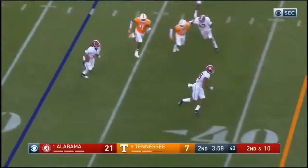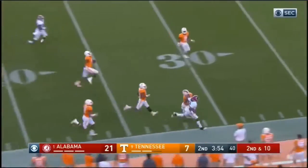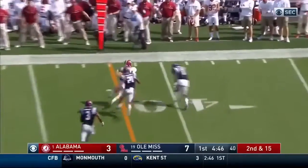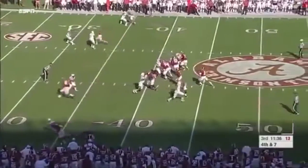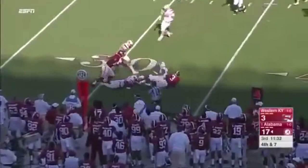Hurts — same play as the touchdown. Gets the ball, what a block. This time Hurts looks deep, goes short, it's caught. Hurts throws, Ridley with the catch.